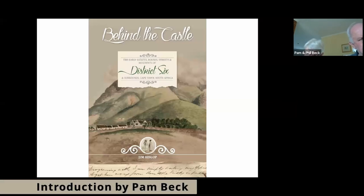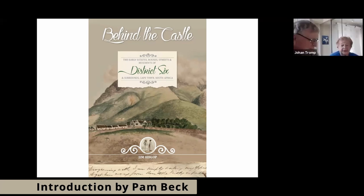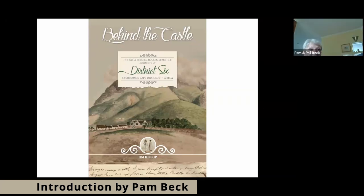Our speaker today is Jim Hislop, born, bred, and educated in Cape Town. He's passionate about old Cape buildings and historical research, and is a founder member of the Facebook group 'Cape Town's Threatened Buildings'. He published a lovely book 'In Wheat Fields and Windmills' and, thinking of publishing if there's demand, has just written 'Behind the Castle'.